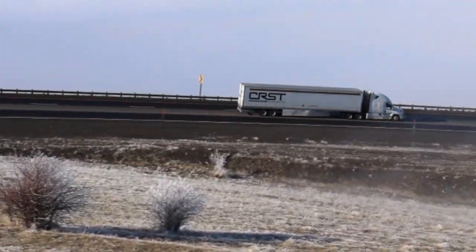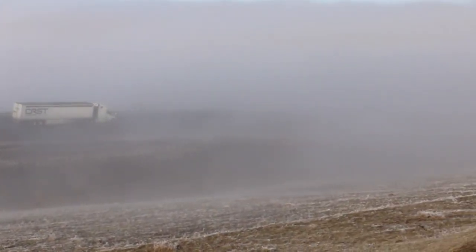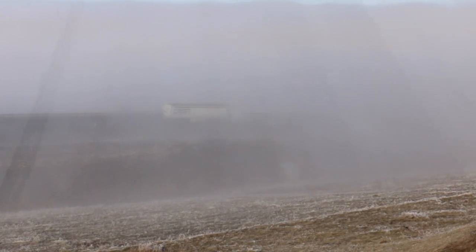One of the worst areas on Cabbage Hill is right here — we always have fog in this area coming downhill. It's a steep grade coming through a cut, usually slick. This will help warn motorists to slow down.